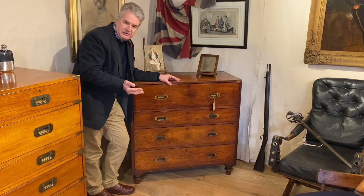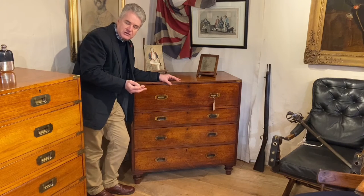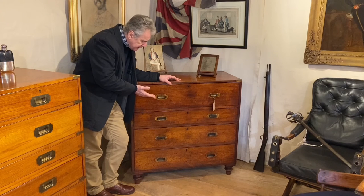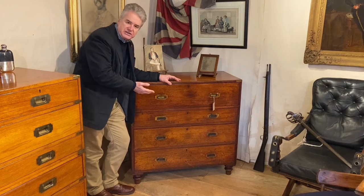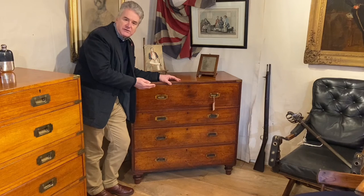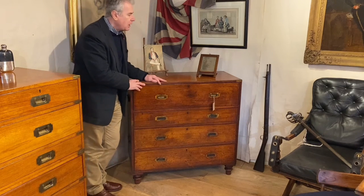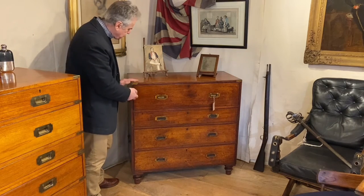SW Silver had a number of different locations around the country and in London. They described 66 and 67 Cornhill as their cabin passenger warehouse, and that might also give us a clue as to why this chest is slightly smaller in size.